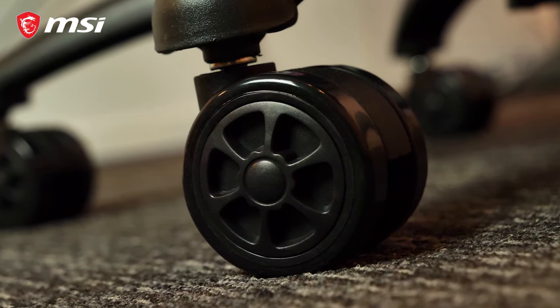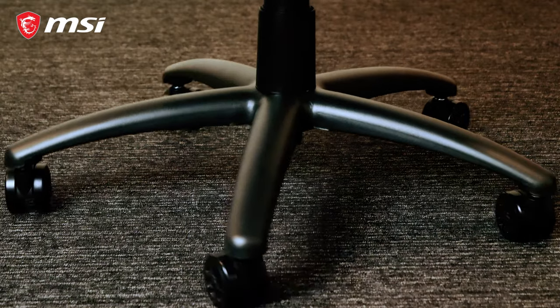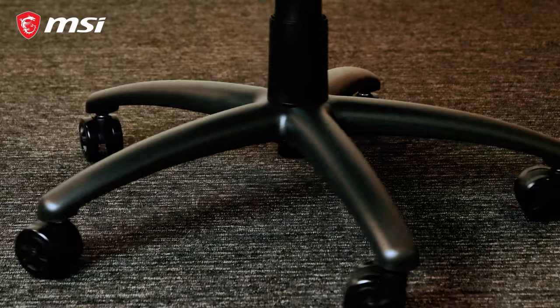With the smooth, durable and less noisy PU casters, you'll be rolling non-stop. Want to know more? For all other features and details, please check out the product page and thanks for watching.